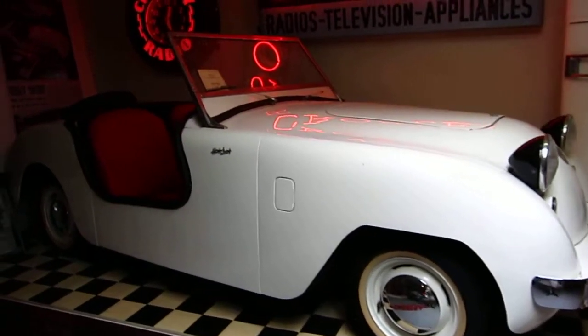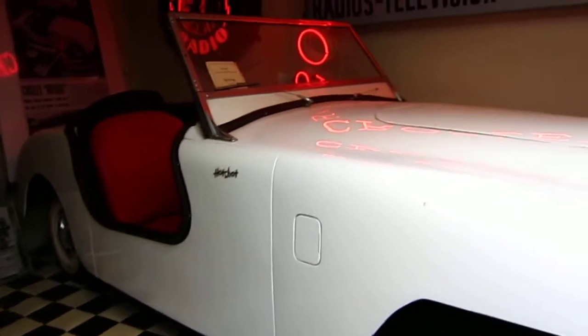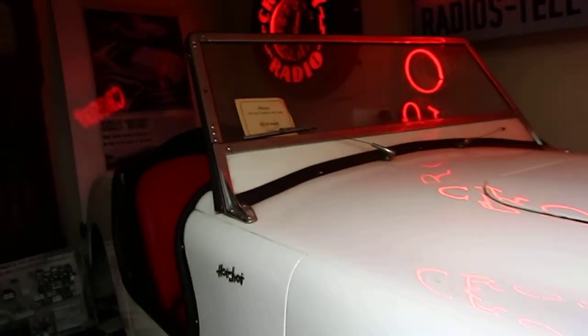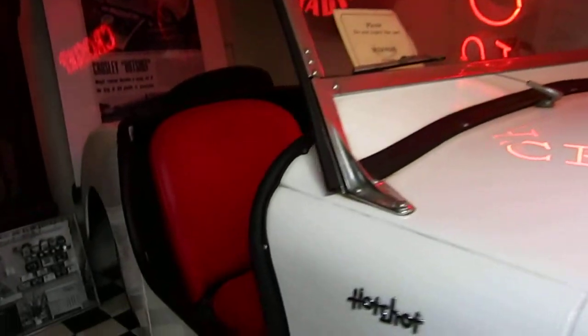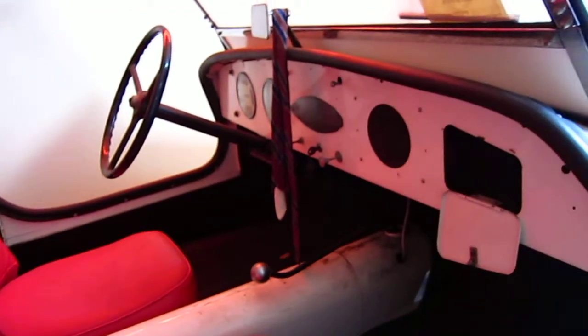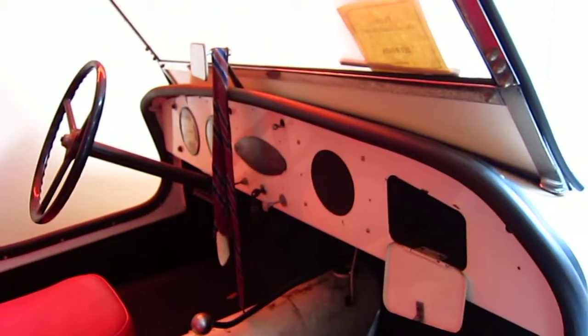This is a Crossley Hotshot, an old two-seater sports car. Somebody left their tie on this one, on the mirror. Got the spare tire back there on the back.